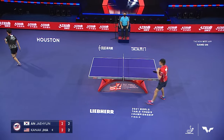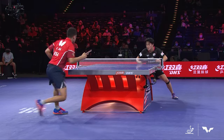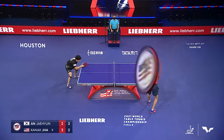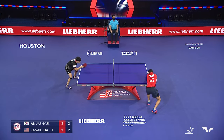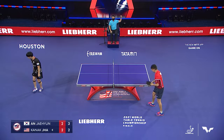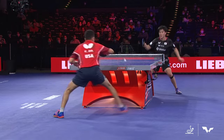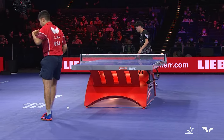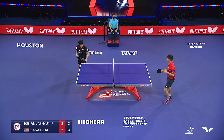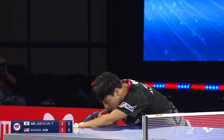Jha misses the opportunity to kill that point after a couple of great saves by Ahn, including one digging it off the floor with a backhand. I wish Jha would have played that one a lot safer — Ahn was running back, in no position to threaten, and Jha went for a little too much. He can't miss that shot. Great game — good job by Jha playing the ball so quick on both sides. A lot of chess going on out there: Ahn's trying to get the ball out wide to Jha's forehand, Jha's trying to get that backhand inside loop wide to Ahn's forehand. So much strategy going on, going soft to hard really quickly.